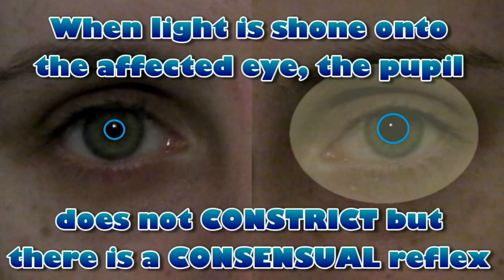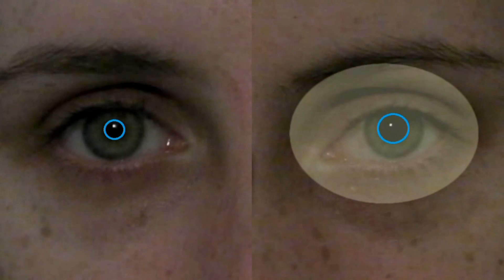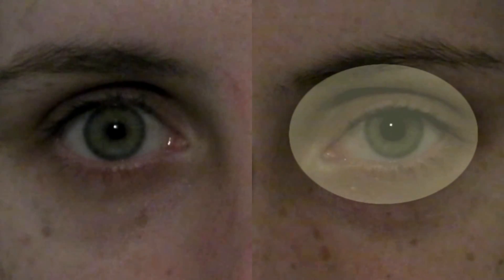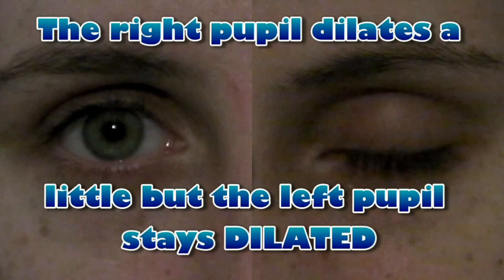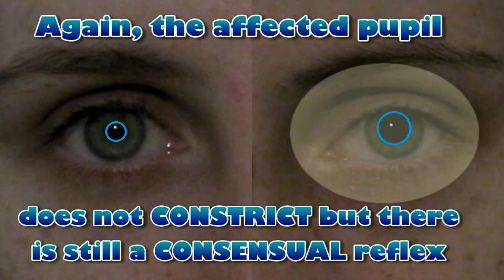When light is shown onto the affected eye, the pupil does not constrict but there is a consensual reflex. The right pupil dilates a little but the left pupil stays dilated. Again, the affected pupil does not constrict but there is still a consensual reflex.